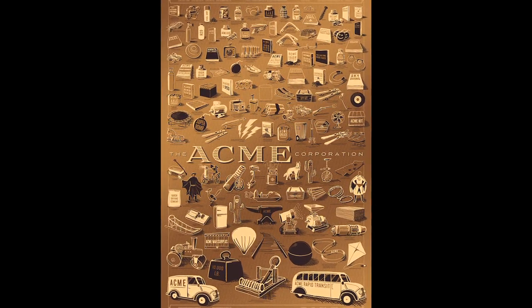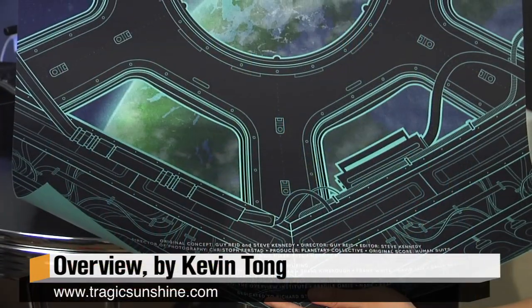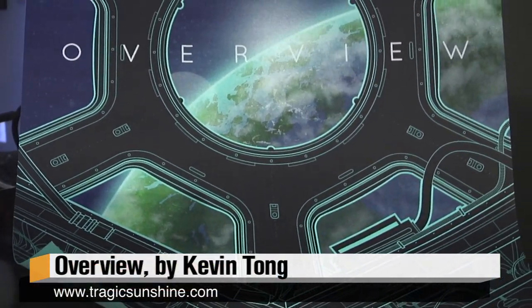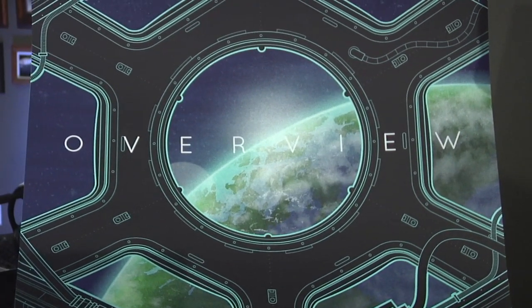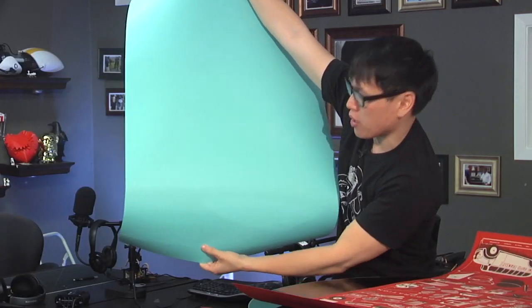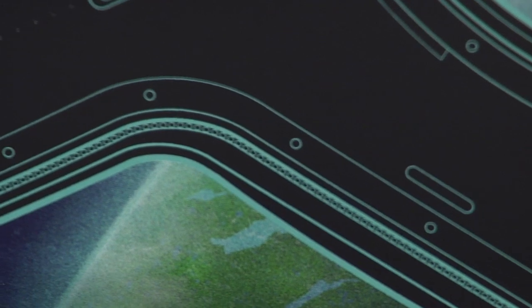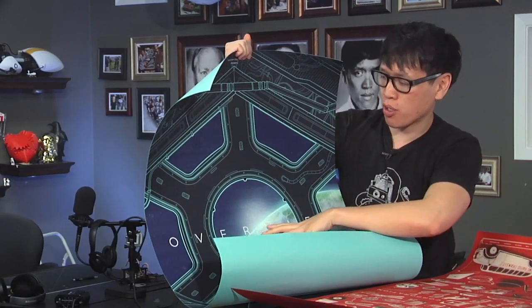Another poster I got recently at WonderCon is from the artist Kevin Tong. Kevin Tong has done a couple of really great posters for Mondo — he did a really good Iron Giant one and an Avengers one last year. But this one is for a short film on Vimeo called 'Overview.' He just did a hundred of these, and this is an artist proof. This is a good example of a four-color screen-printed poster — the paper is light blue turquoise, which looks great for the outline, and there are four ink colors.